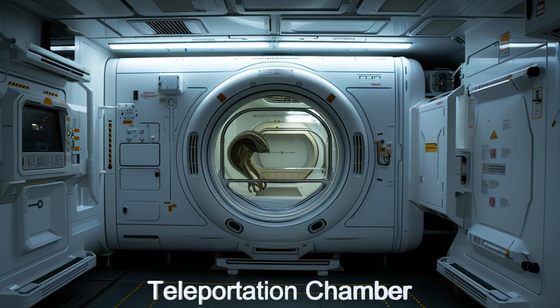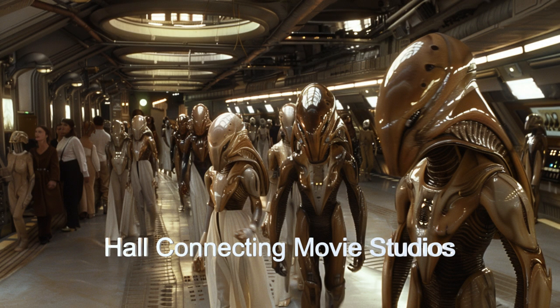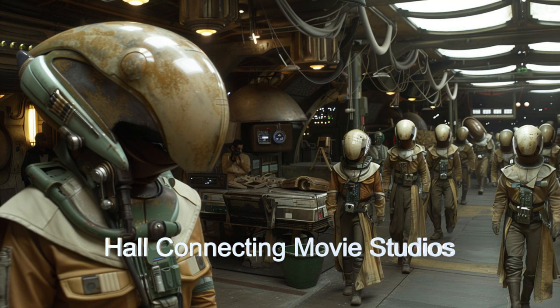One interesting fact about the studio is its internal teleportation chambers. Due to the size of the spaceship, travel between distant parts of the studios can be time-consuming. The teleportation chambers scattered around the ship enable near-instant travel between different parts of the spaceship, enhancing efficiency and accessibility.